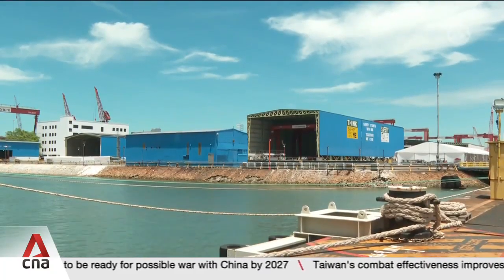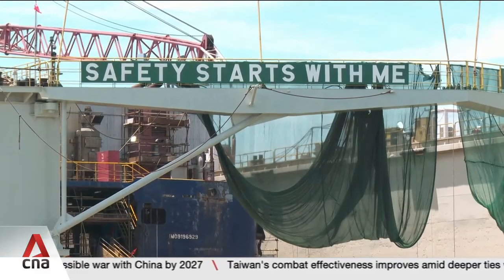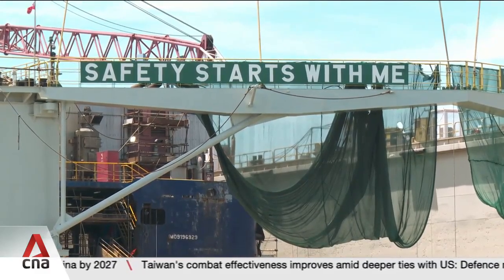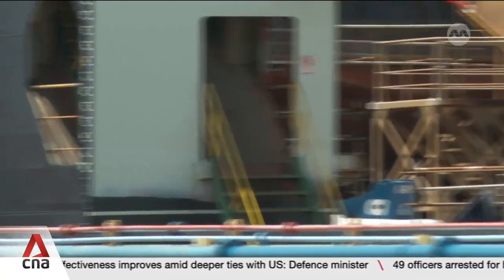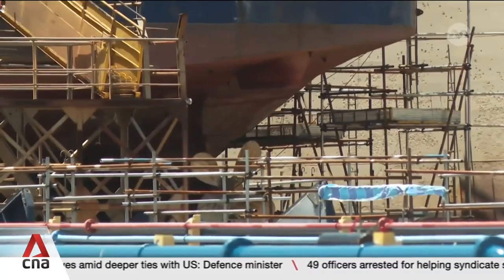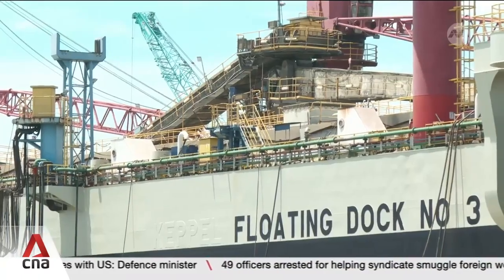Mr Tan also noted that the new smart yard comes at the right moment. In line with the nation's green goals, it aims to significantly reduce its carbon footprint by adopting renewable energy sources by 2034.